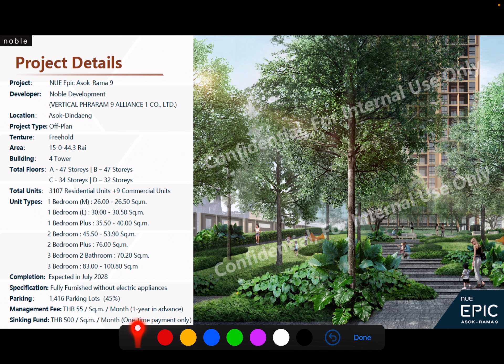Expected completion is 2028, about four years from now — District R9 will complete in about one more year, and then this project will follow. It will come fully furnished with a furniture package but without electrical appliances. Parking is 45 percent. There is a standard management fee per square meter and a sinking fund.